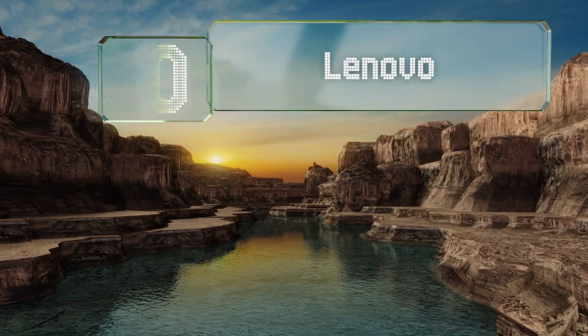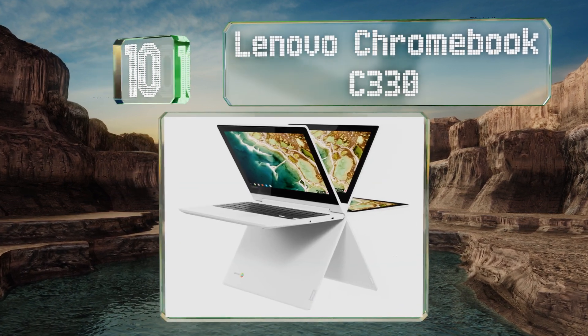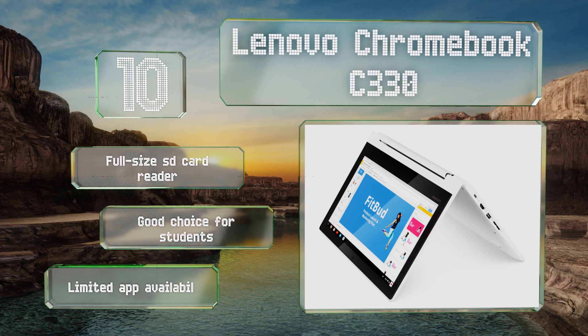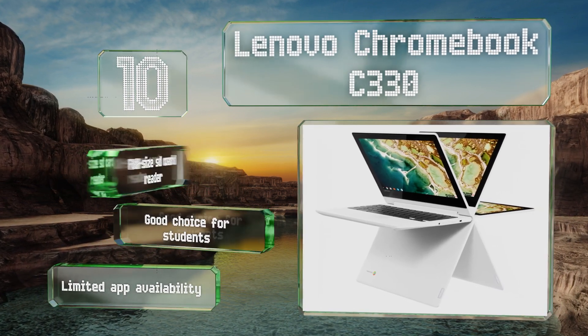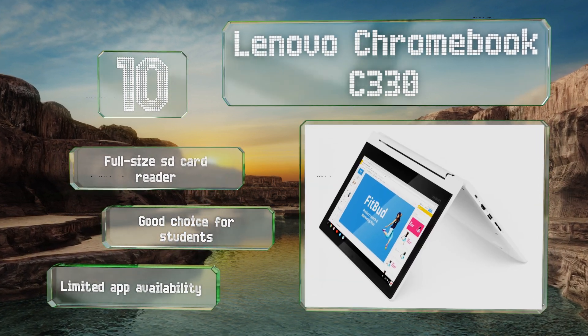Starting off our list at number 10, what the Lenovo Chromebook C330 lacks in sheer power, it makes up for with an above-average battery life and a low price. Its lightweight Chrome operating system runs on similar hardware to that inside smartphones, and it's made well enough to withstand heavy use on a daily basis. It comes with a full-size SD card reader and is a good choice for students. However, it offers limited app availability.